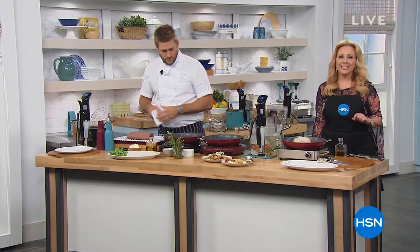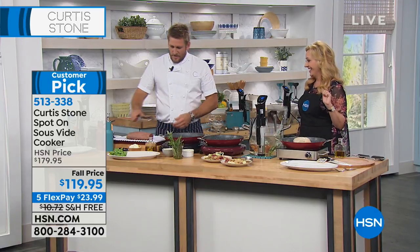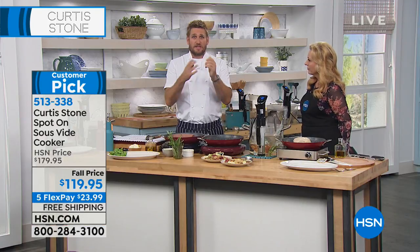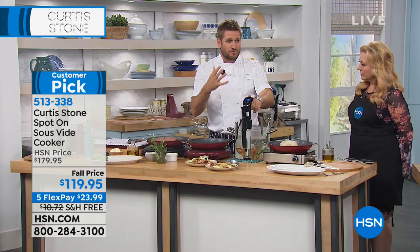We're about to expand your culinary horizons with a special on Curtis Stone's sous vide — a customer pick, $60 off at $119.95. This is for those of you who love delicious food, because this is a game-changer. We've been using this in the catering business for decades — it used to cost $4,000 or $5,000 for a machine to cook sous vide. What it does is heat a bath of water to a certain degree and hold it there with precision, circulating that water so there are no hot spots or cold spots. It's a very gentle method of cooking. Technology has now moved so quickly that we have sous vide sticks for this low price.